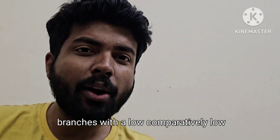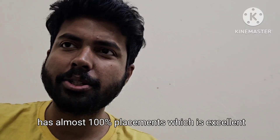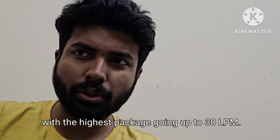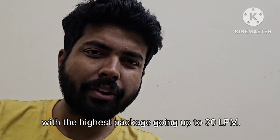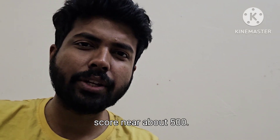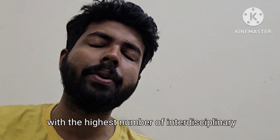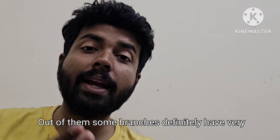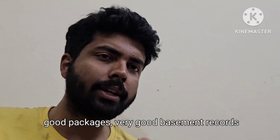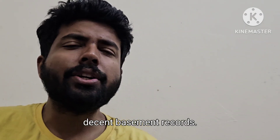IIT Kharagpur probably has the highest number of interdisciplinary branches. Some of them have very good packages and placement records. These include Earth System Science and Technology, Health Safety and Environmental Management, Infrastructure Design and Management, Industrial Engineering and Management, and Entrepreneurship and Innovations. Their cut-offs were 500 or even less than 500 in many cases. For general category I am saying 500; for other categories it is definitely lower.